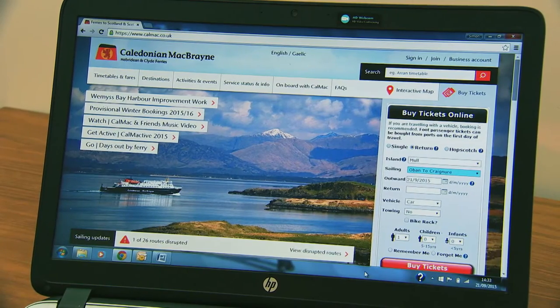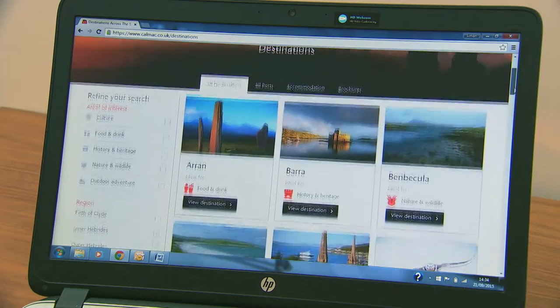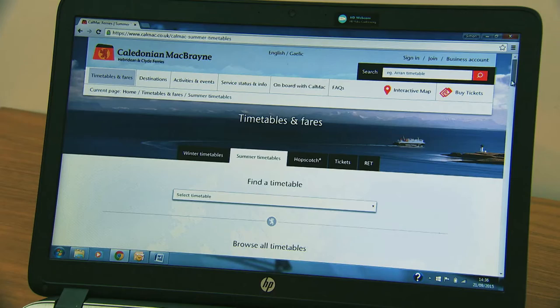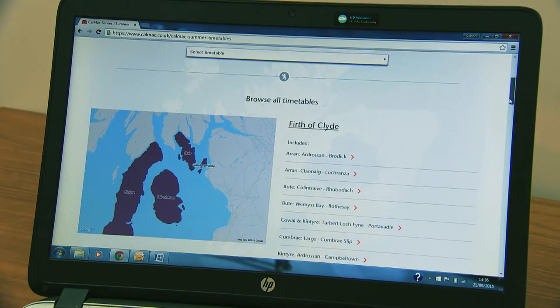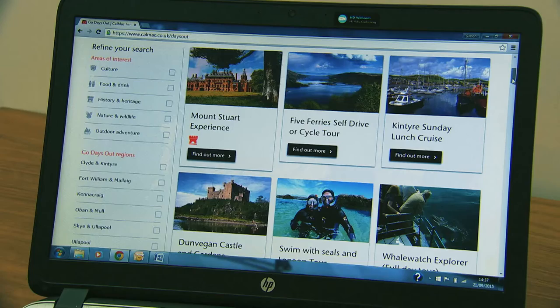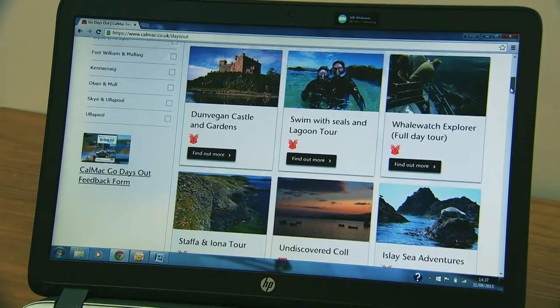Take, for example, our new look website, calmac.co.uk. It makes planning and booking your next island getaway easier than ever. You can find out about the different destinations we sail to, check timetables, ticket options and fares. Use the handy interactive map to plot your journey. Even browse our top picks for what to see and do once you get there.